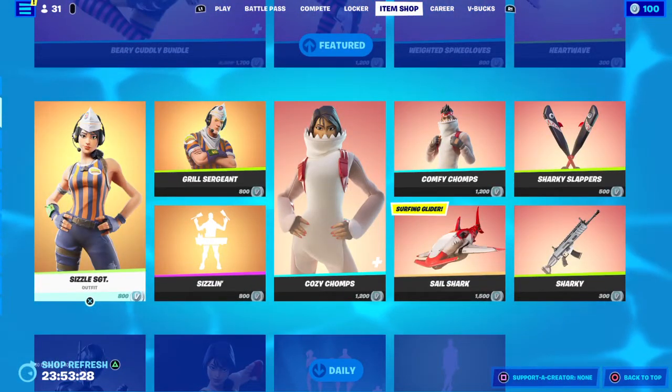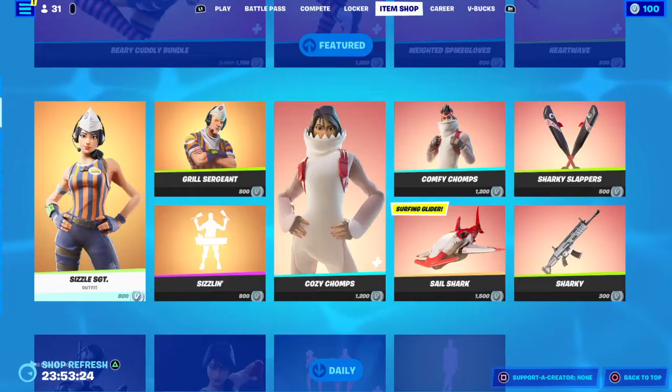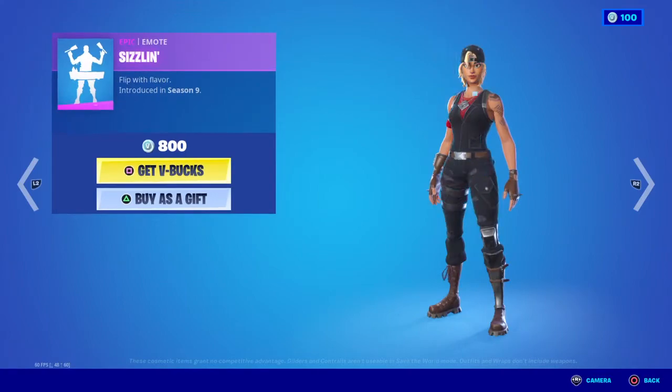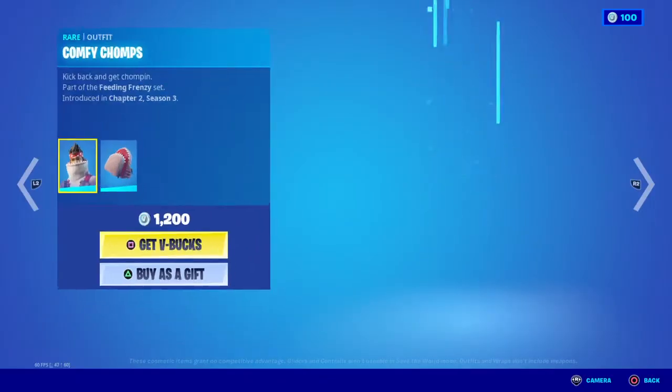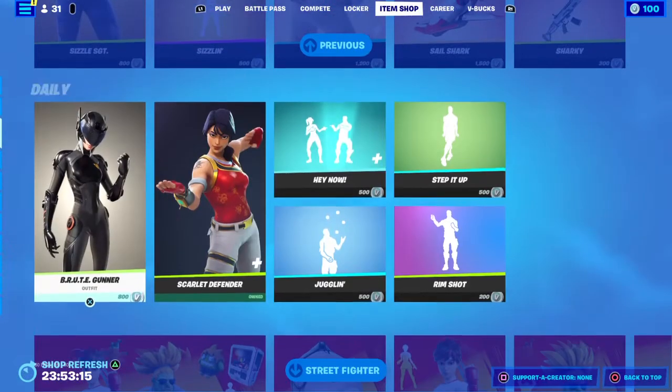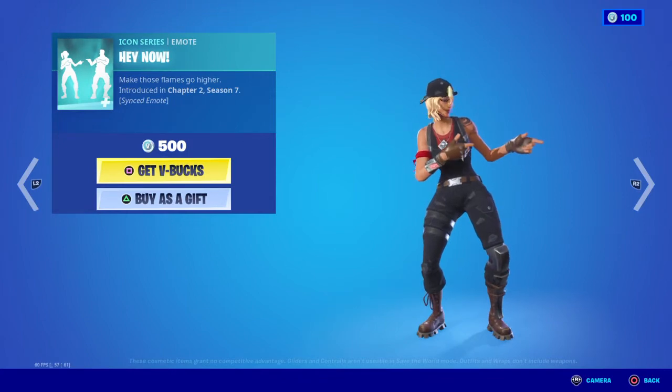We got the Sizzle GST, the Sizzling, the Durrburger set — not bad. They got Cozy Chants. Not bad. Brute Gunner, Defender — hey now.